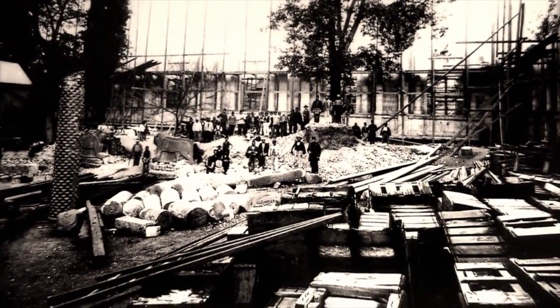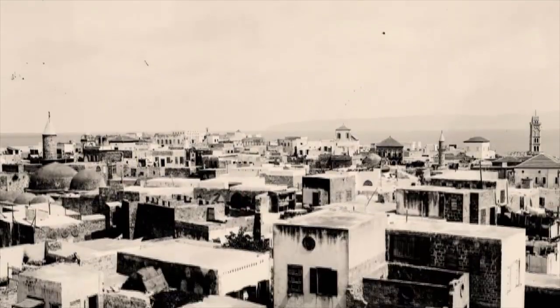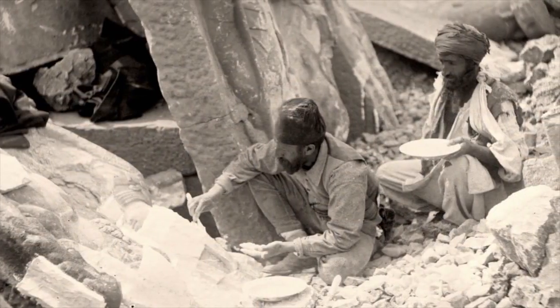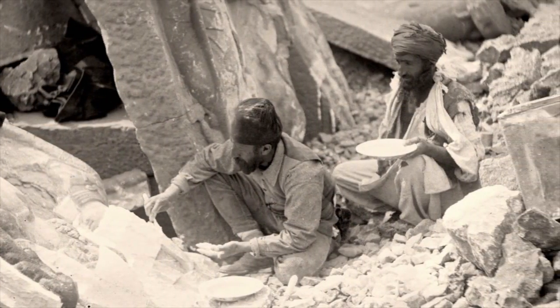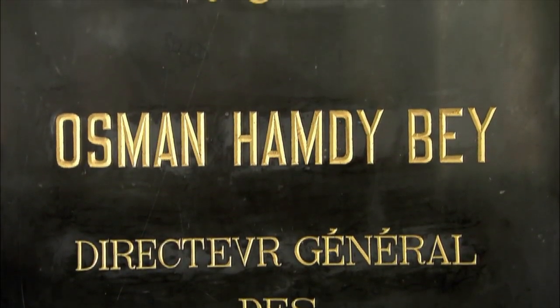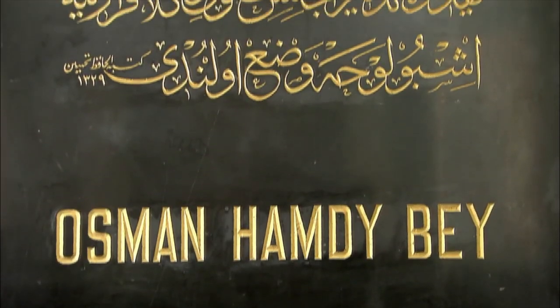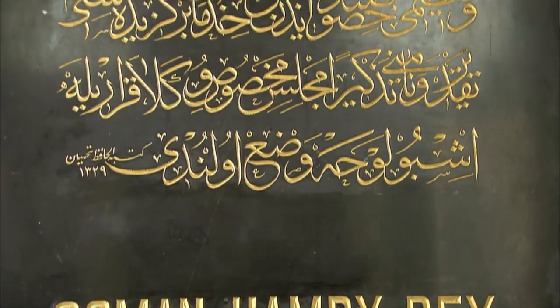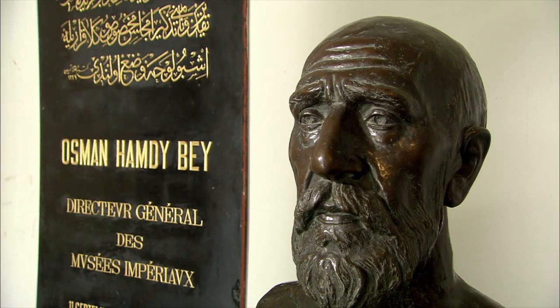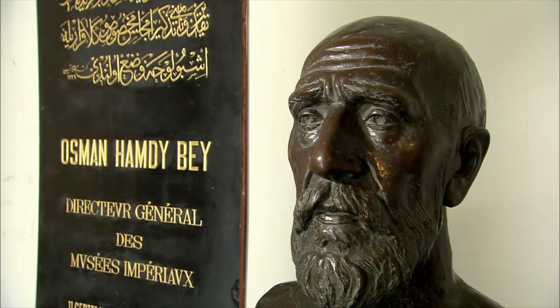Between 1887 and 1888, the Sidon King Necropolis excavation, which was accepted as the greatest discovery of the period, was carried out by Osman Hamdi Bay, who was an archaeologist, painter, and museologist. A new museum building was needed in order to display important works such as the Alexander Sarcophagus, Likya Sarcophagus, and Tabnit Sarcophagus, which were brought to Istanbul from this excavation.